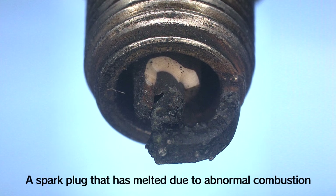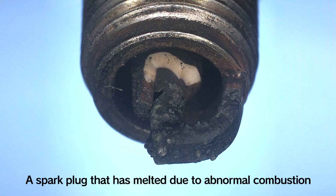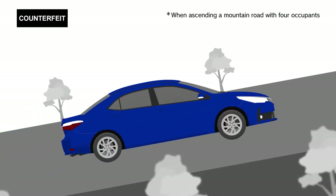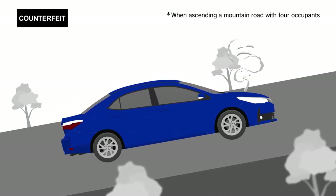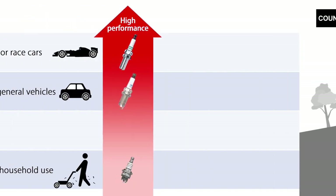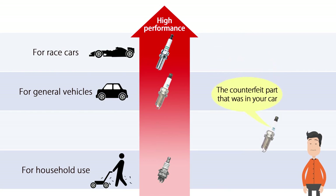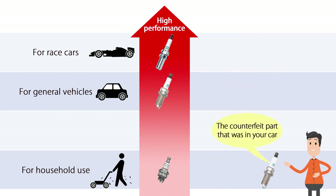This kind of unusual combustion can melt the spark plug, placing stress on engine parts. When using counterfeit parts, you might even break the engine if you keep driving when the engine starts making strange noises. Digging deeper, I also found that the counterfeit parts are at the same performance levels as spark plugs used in household lawn mowers and golf carts. I really can't believe how badly they perform.